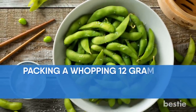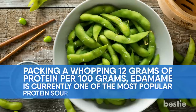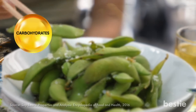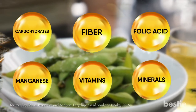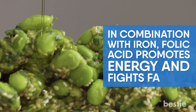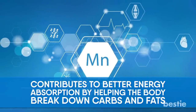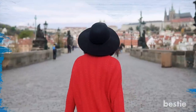Edamame. Packing a whopping 12 grams of protein per 100 grams, edamame is currently one of the most popular protein sources, especially among vegans. This healthy pick-me-up snack is low in calories but high in carbohydrates, fiber, folic acid, manganese, vitamins and minerals. In combination with iron, folic acid promotes energy and fights fatigue. Manganese contributes to better energy absorption by helping the body break down carbs and fats. This power combo will regulate your blood sugar levels and help you stay high energy for a lot longer.